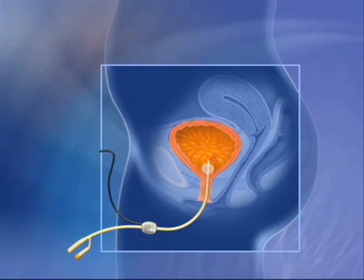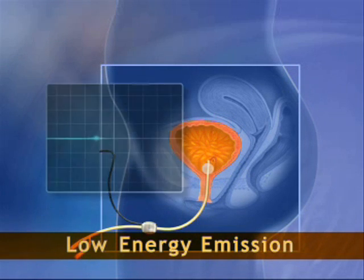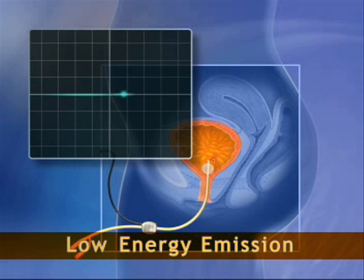NanoVibronix energy emission is also very low. Even if used indefinitely, it remains well below the level at which ultrasound energy has been shown to affect tissue.